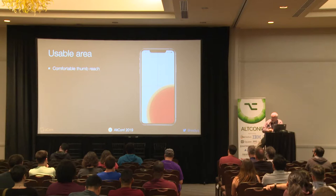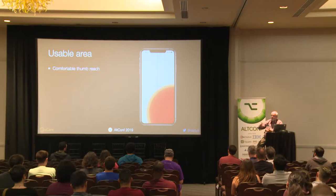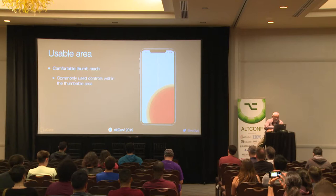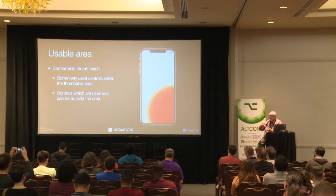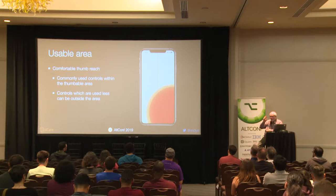The usable area of an XS Max is basically the bottom quarter — that's what you've got to work with comfortably. By comfortably, I mean hold the phone securely, because these phones are being used in a work situation with an old person — you don't want to be throwing the phone around. The idea is to put your commonly used stuff in the thumbable area. Things used less, or things never going to be used with one hand — for example, you probably wouldn't edit a resident's details while you've got them on one arm. Things which don't need to be thumbable can go anywhere on the screen, so you're not restricting yourself in that way.